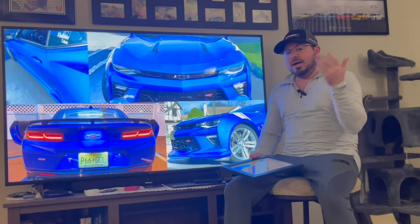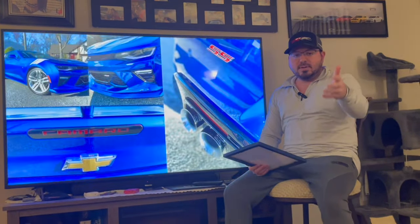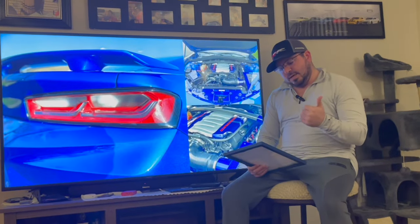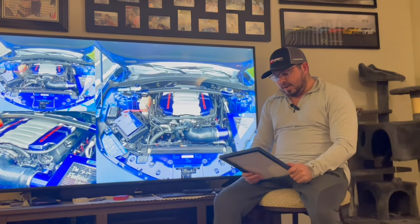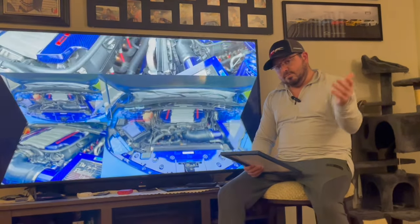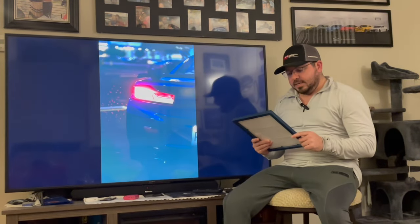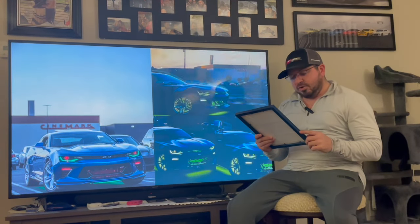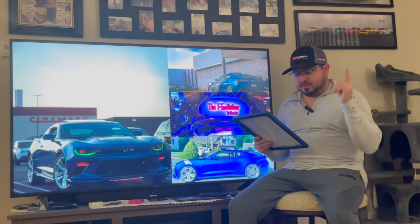We wanted to bring it to you as you can watch our car in the background. So we reached out to GM Archives — thanks to Bernie at GM Archives for sending us all this information, we appreciate it. He goes: 'Andrew, thanks for contacting the GM Archives about your vehicle,' and with our 16-digit VIN, the archive records indicate the following volumes for the 2016 Chevrolet Camaro with our major options.